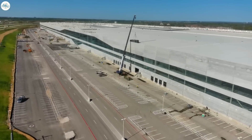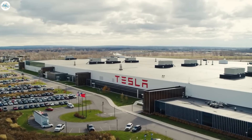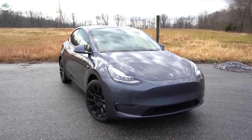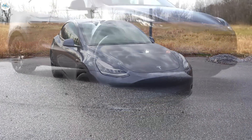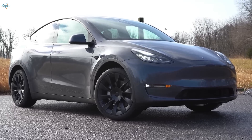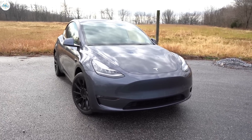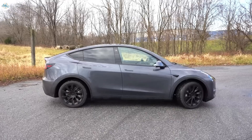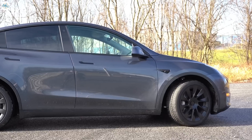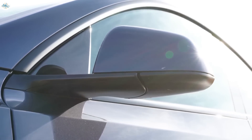Giga Texas is going to produce Model Ys to supply the whole east coast of the United States, whereas the Fremont factory in California is supposed to supply the west coast. It's unrealistic to think the whole west coast would be cut off from the 4680-equipped Model Y, because if they rolled out a significantly improved 4680 version, nobody would buy the 2170 Model Ys. It would be an absolute nightmare for Tesla, causing rejections and confusion. California also buys the most Teslas of any place in the United States.